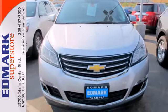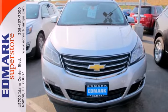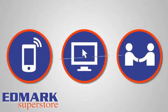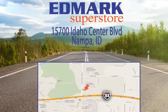Bring the family in for a test drive of this roomy crossover today. Call, click, or stop in today. We're conveniently located at 15700 Idaho Center Boulevard in Napa, Idaho — just 15 minutes from downtown Boise in the Idaho Center Auto Mall.